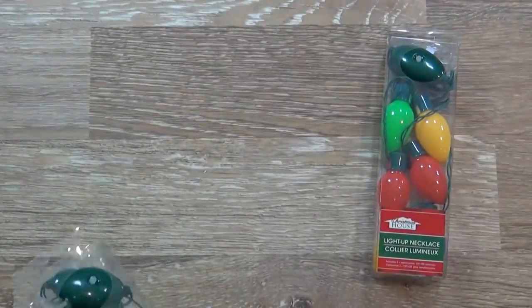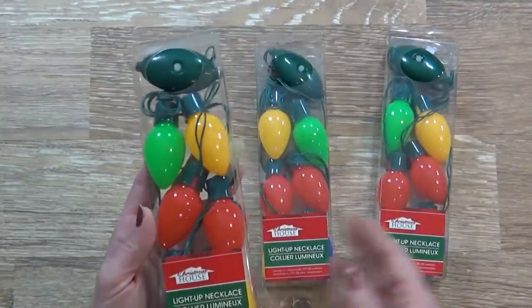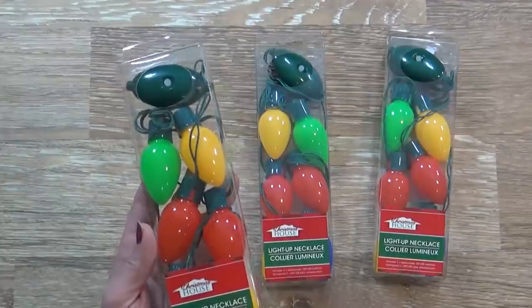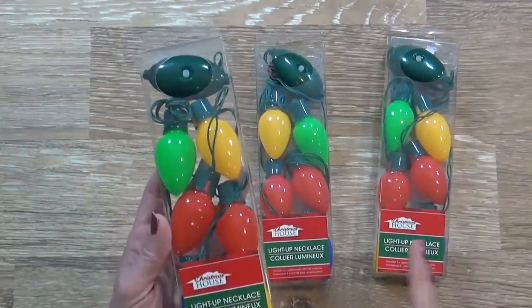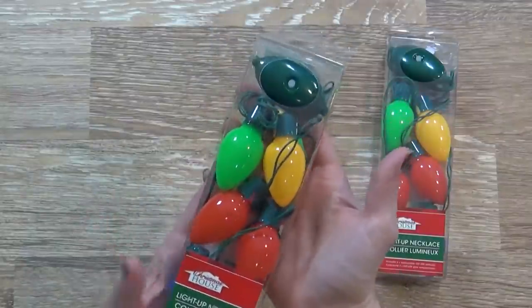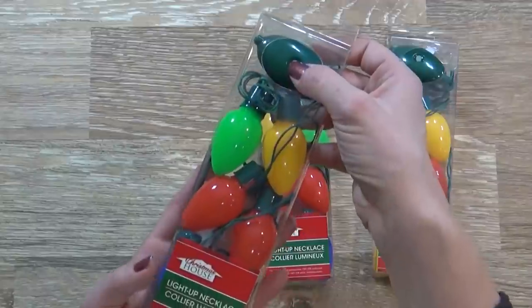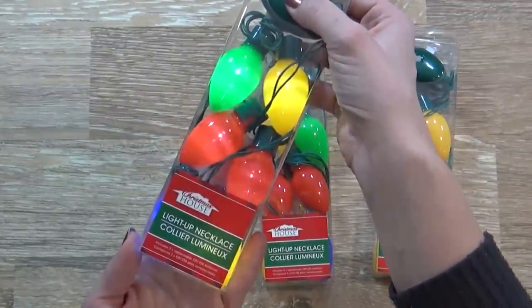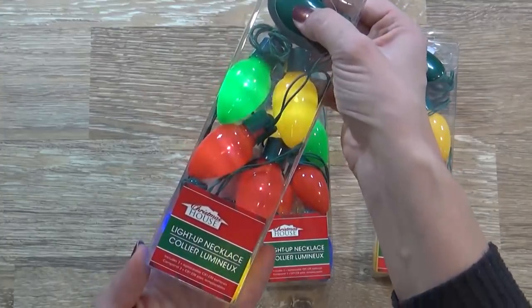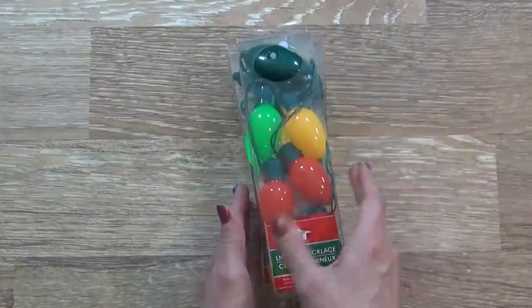Now moving on to the items I picked up for my kids. First up, I have this light-up necklace. We were just at Disneyland recently, and they were selling something very similar for like $15. So I was really happy to find these at the Dollar Tree — a much better price for my kids. These actually do light up. You can have a flashing light, or a really bright flashing light, or the light can just stay on. So really cute. I know the kids are gonna be excited to see these.